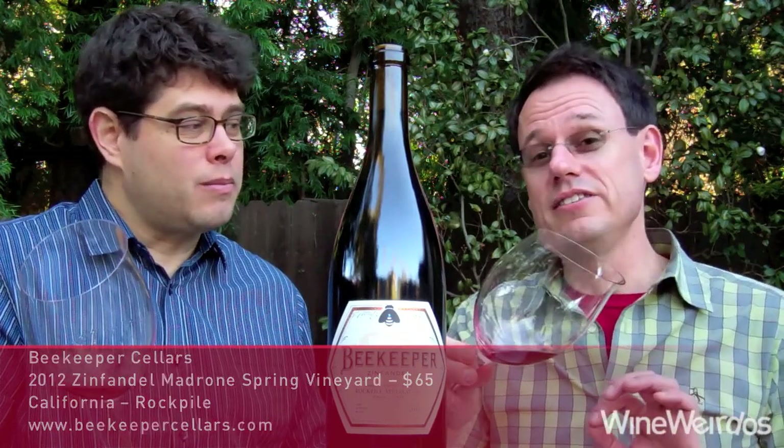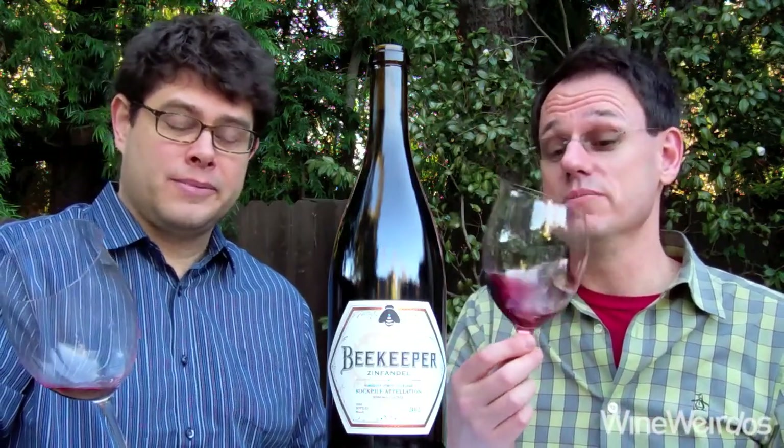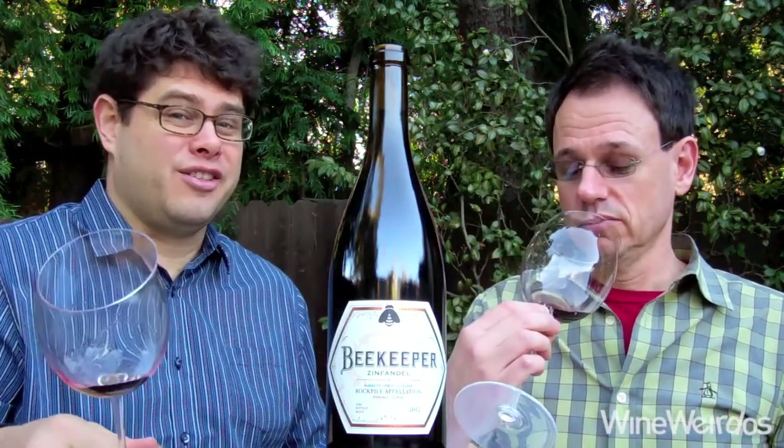This comes in at around 14.7% alcohol, around $70. More premium end, and only 140 cases of this are made.